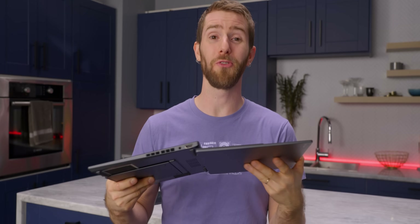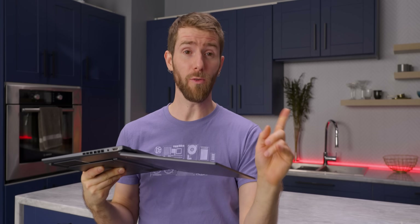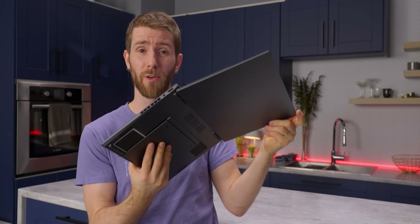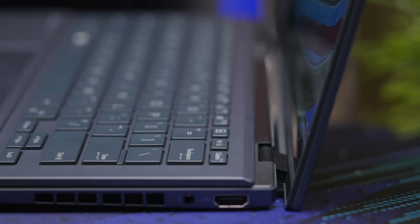One mode I was hoping for that we didn't get is battleship mode — what you'd normally call tent mode on a flip laptop. ASUS said they decided against it because a hinge that goes more than 180 degrees that also is large enough to accommodate the keyboard in the middle would have been expensive and very heavy.